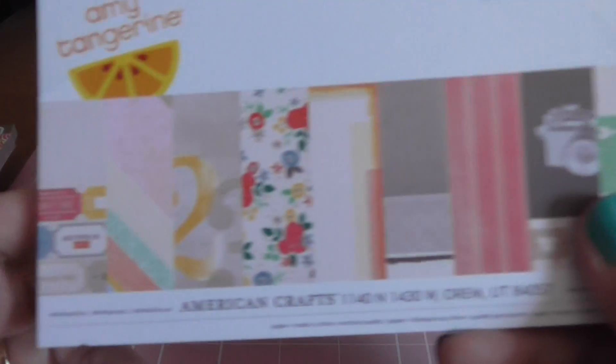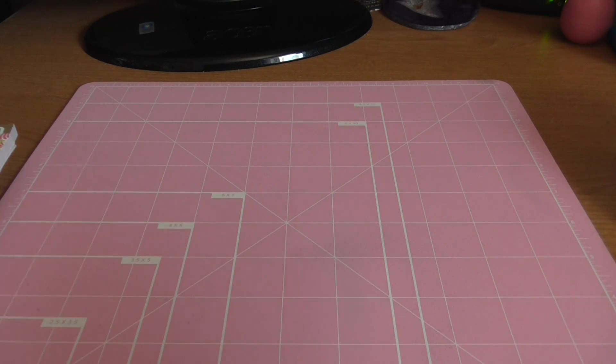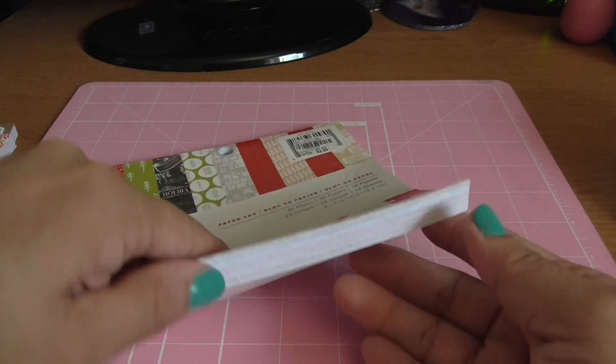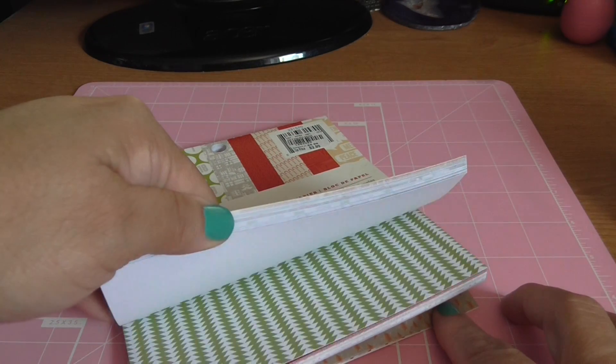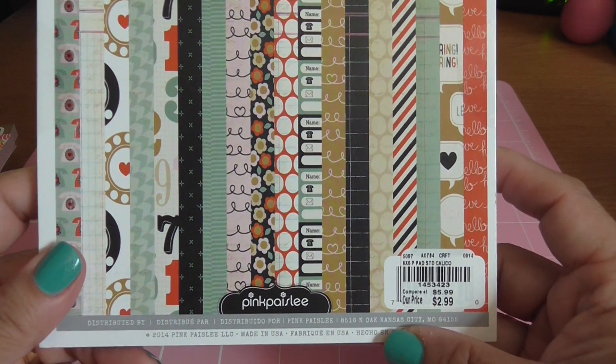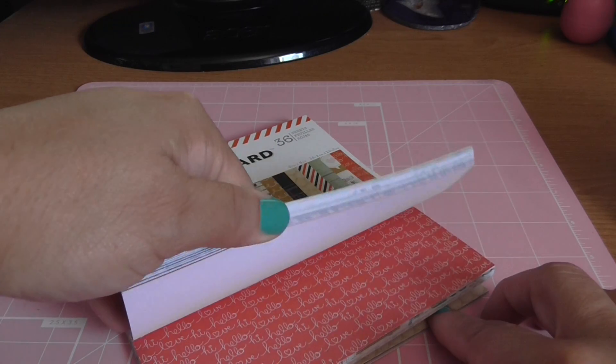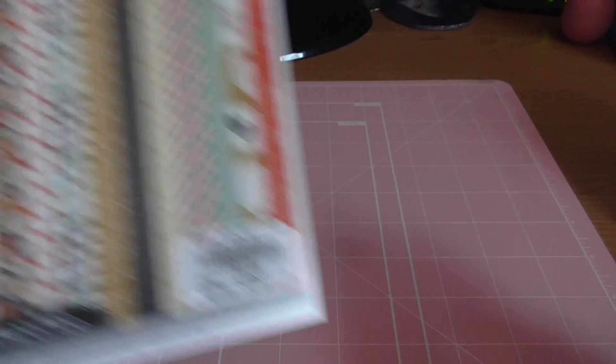I also got the Amy Tangerine Cut and Paste — I thought I had this one but I don't — and that was $2.99. Then I got the Studio Calico Magical collection from 2013, also $2.99, which has some fun pages in there. Then I got Switchboard by Pink Paisley, a 2008 paper pad — but paper does not expire — and I loved it. So the Amy Tangerine and Pink Paisley were $2.99.